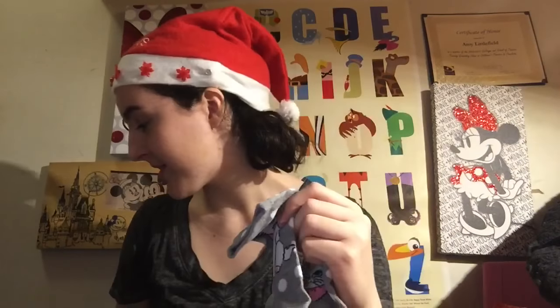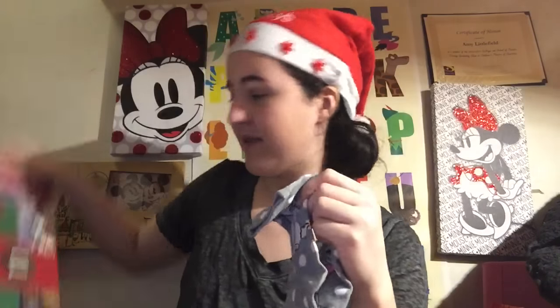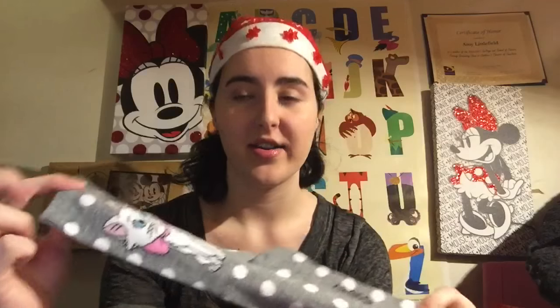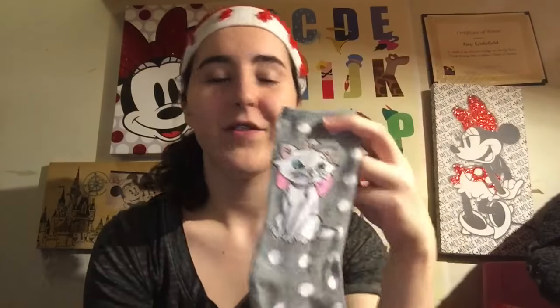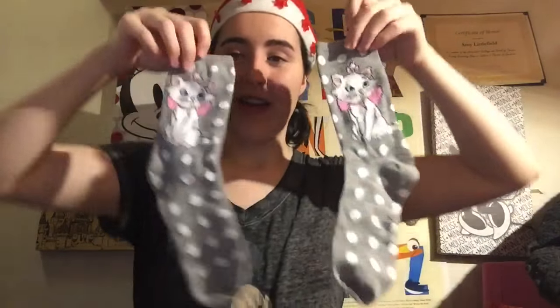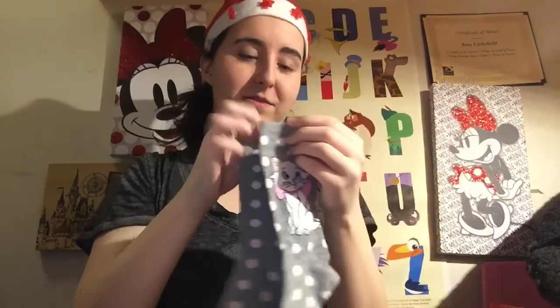They're long socks — I think they're called crew socks. I love long socks because they keep not just your foot warm but part of your leg too. If you don't know who this character is, it's Marie from The Aristocats. She's so cute — I love the pink of her bow and her blue eyes. Here they are next to each other — really adorable, very cute.